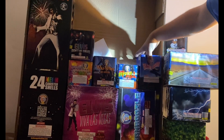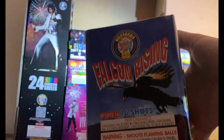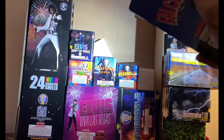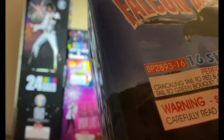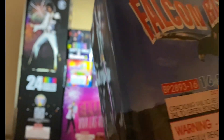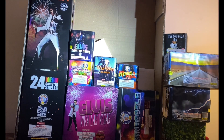Next is 'Falcon Rising,' a 200-gram cake with a nice falcon artwork on it. Performance: crackling tail to red and crackling stars, crackling tail to green bouquet, crackling tail to blue bouquet. Sounds decent — feels a little bit on the lighter side, but with it being Brothers it should be pretty good.